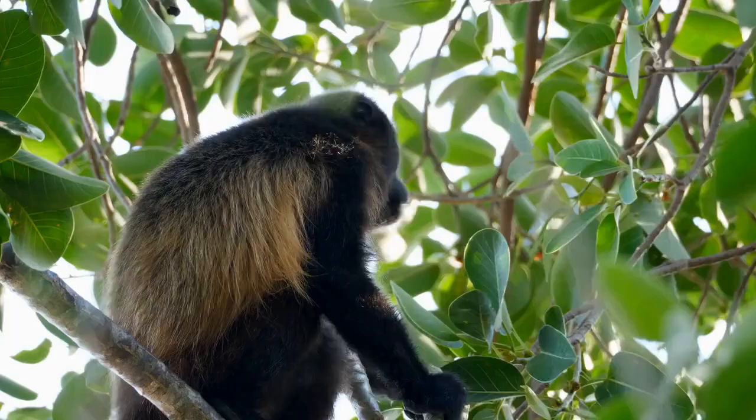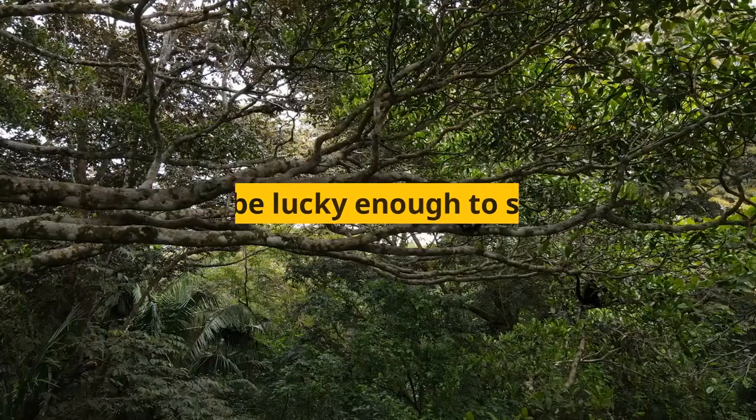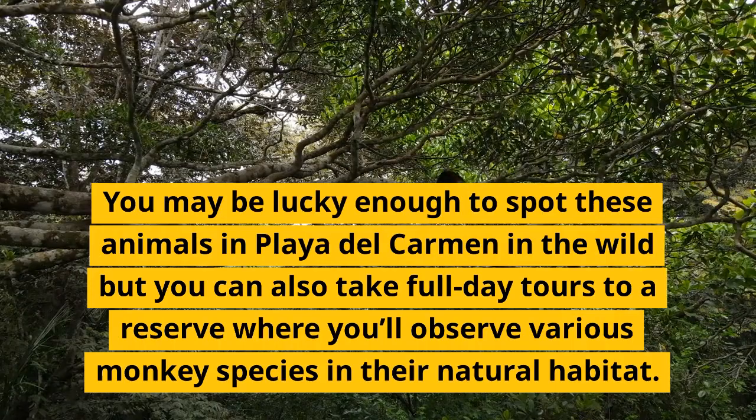Common animals in Playa del Carmen — howler monkeys are the loudest animals in the rainforest. You may be lucky enough to spot these animals in the wild, but you can also take full-day tours to a reserve where you'll observe various monkey species in their natural habitat.